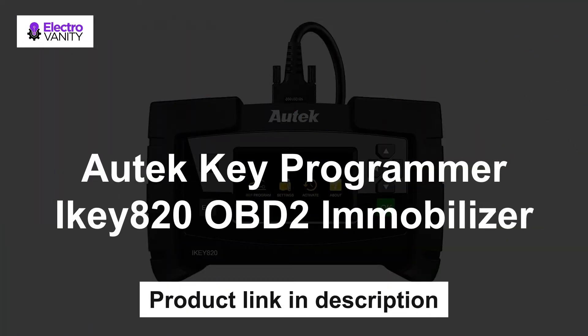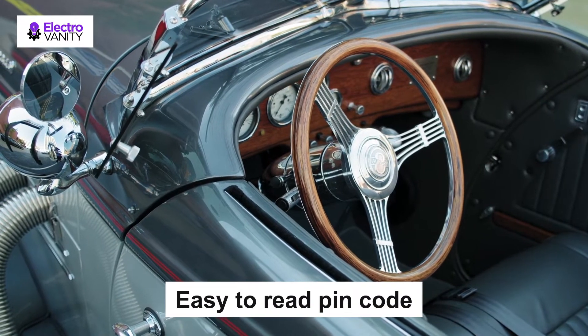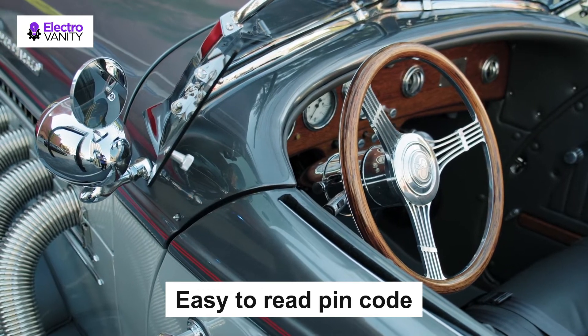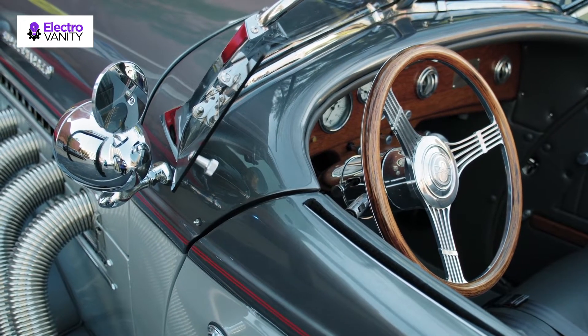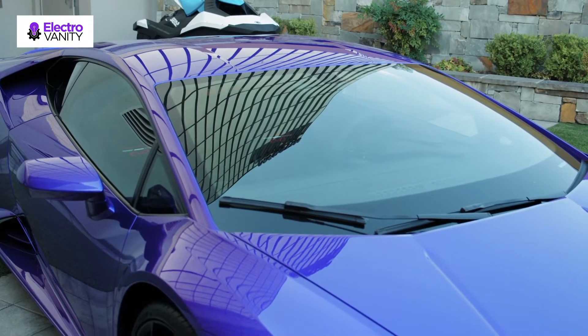The first one is the Autech Key Programmer iKey820 OBD2 Immobilizer. It is plug and play via OBD2 port, easy to operate via on-screen instructions. It allows you to easily read pin codes, program lost all keys, add keys, and erase keys. It is good for locksmiths and end users, with all programming done by OBD — no soldering required, no EPROM required.